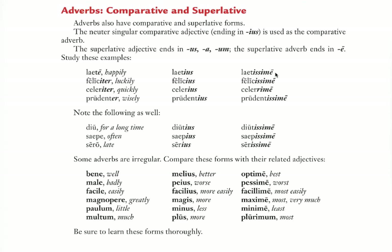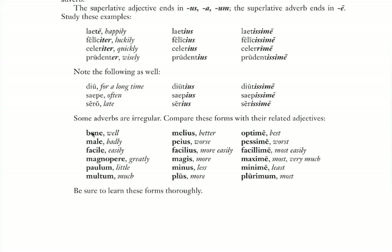Laetissime means very happily or most happily. Felicissime means most luckily. Celerrime means most swiftly, very quickly — something like that. Adverbs don't change forms like adjectives, so they're easier. That's good. But there are irregulars, just as there were with adjectives.